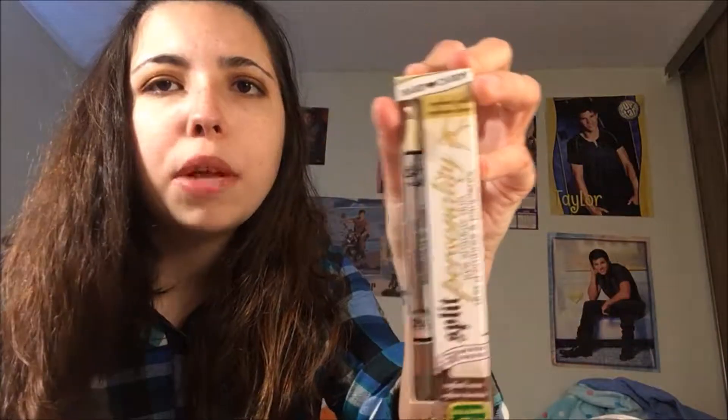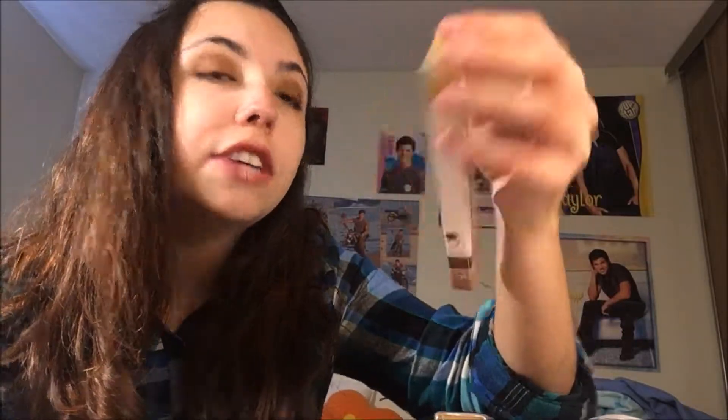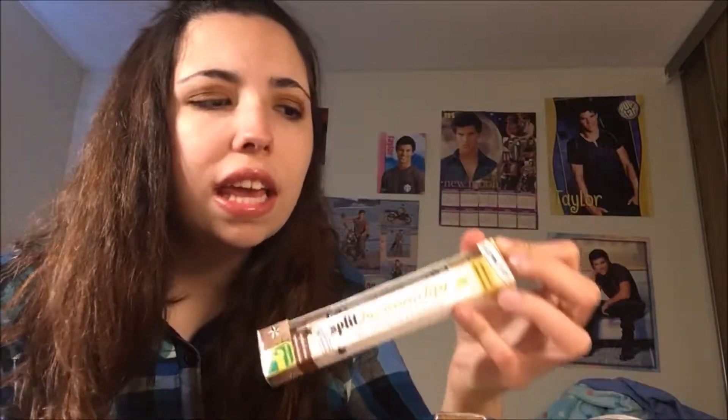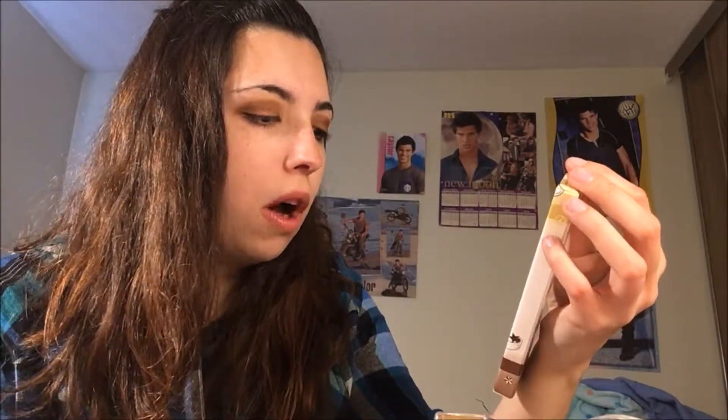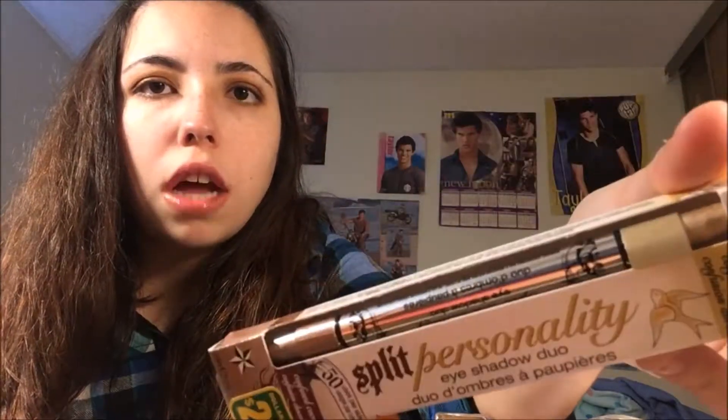Another name brand find was this Hard Candy Split Personality eyeshadow duo. It's like a stick — I've never tried these before so I'm hoping it'll be interesting. I might do a review on it possibly. It's a brown and gold color.